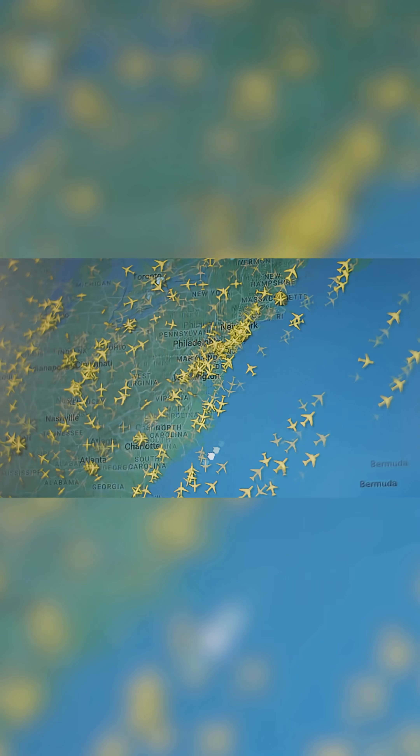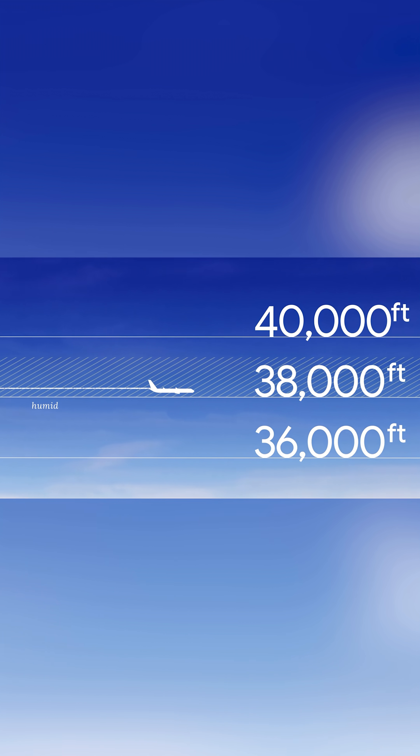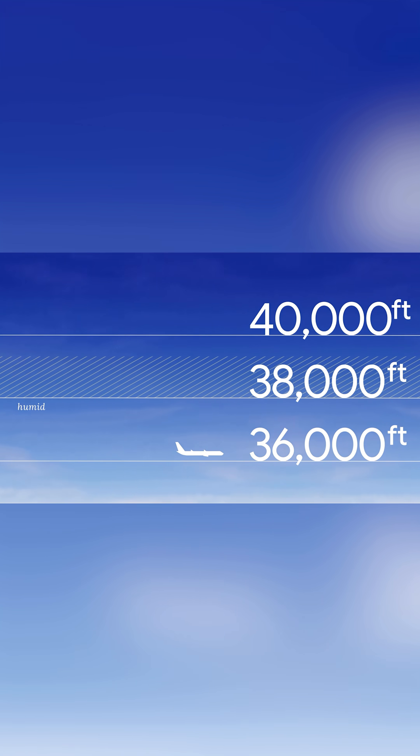This is where Google's AI project, Contrails, comes into the picture. The artificial intelligence analyzes huge amounts of weather and flight data to predict exactly when and where these climate-damaging clouds will form. This allows pilots to adjust their flight routes in real time and fly around the zones with high contrail potential.